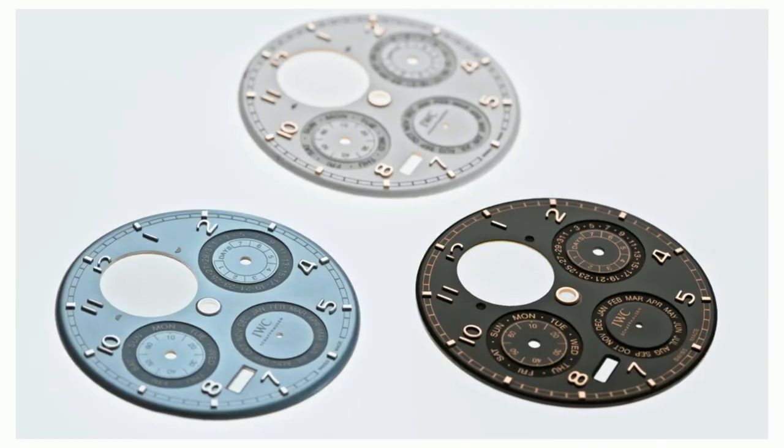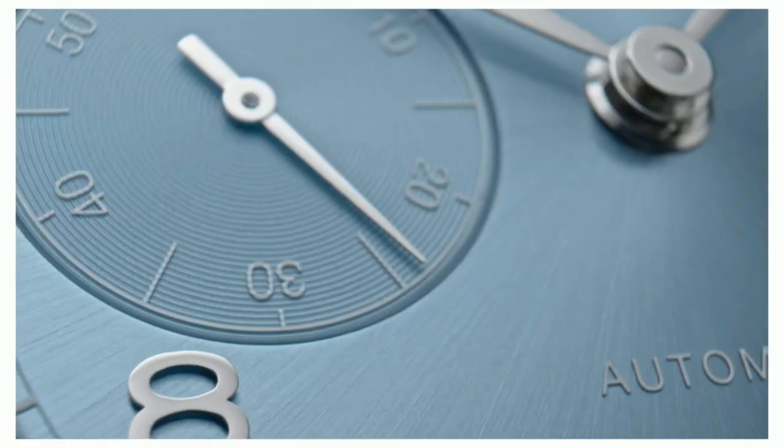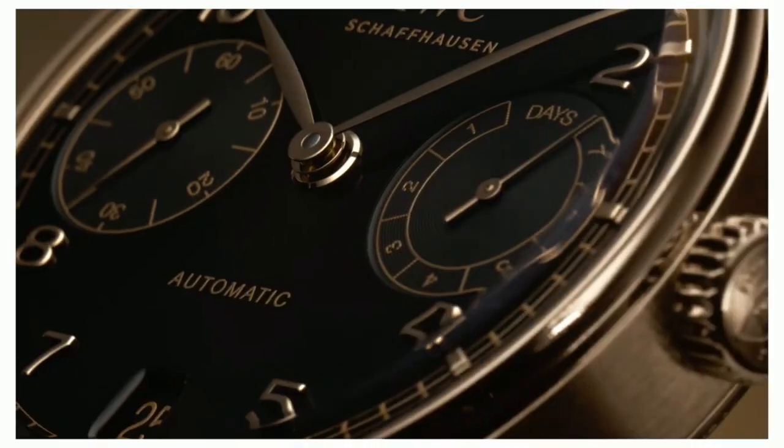The dials come in new colors that reflect the atmospheric moods of day and night: silver moon, horizon blue, dune, and obsidian.